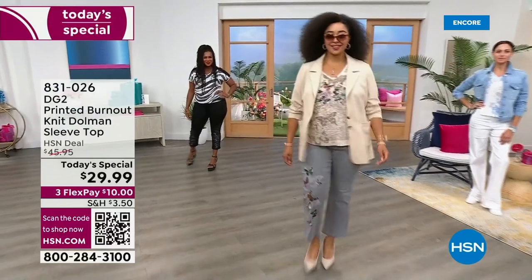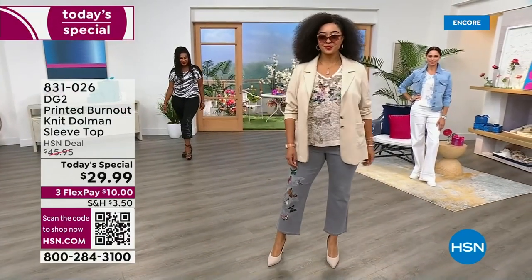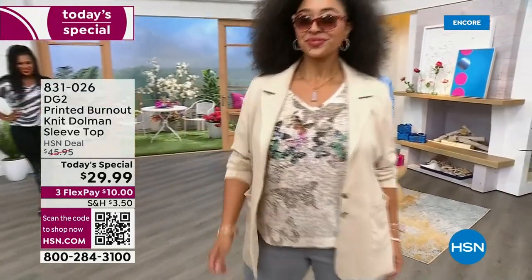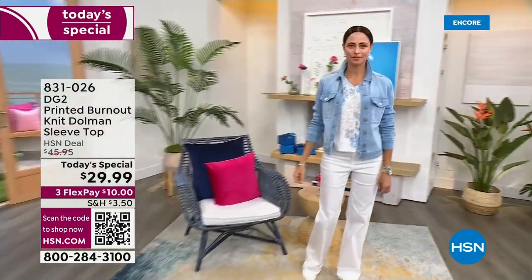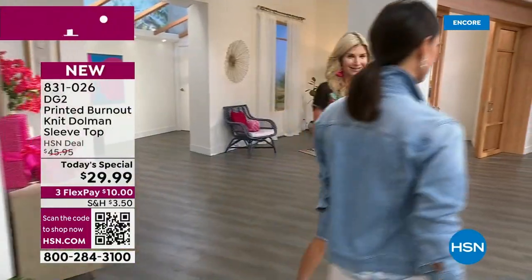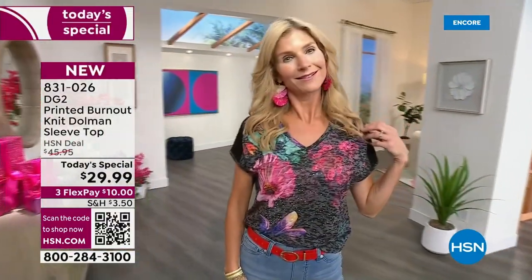It's very flattering. It's got the dolman sleeve. It's about 25 inches in the length, and it's very — it doesn't cling to the middle section. Let's just put it that way. It's very loose fitting. It's so comfortable. It's got the softest texture. The recovery in the fabric is amazing. Just a little bit of stretch.